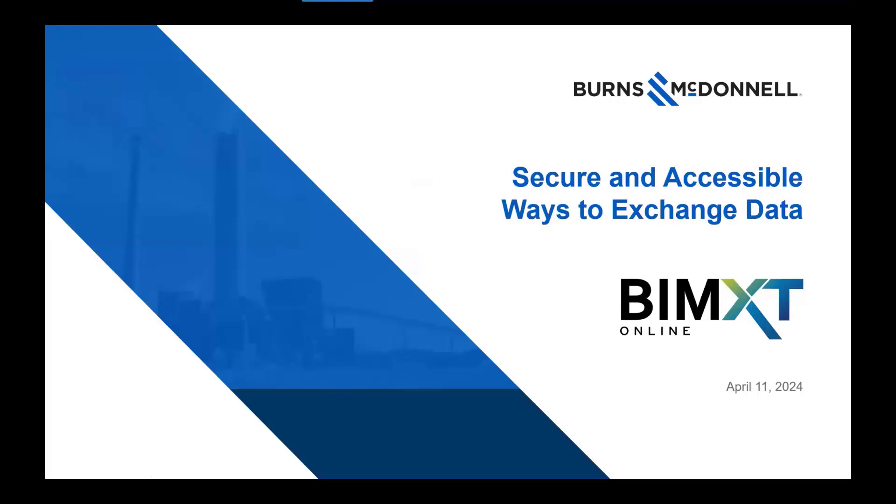Quick tidbits. The information I'm providing is going to be a little bit biased to how we do things at Burns & McDonnell. Please work with your individual companies, security groups, and so on to verify some of the information on how it works for your individual groups.